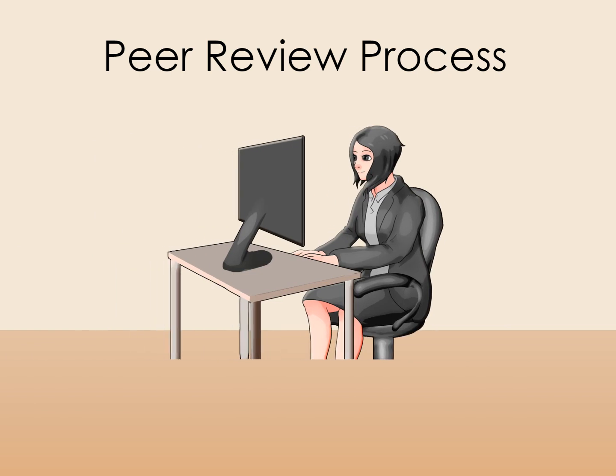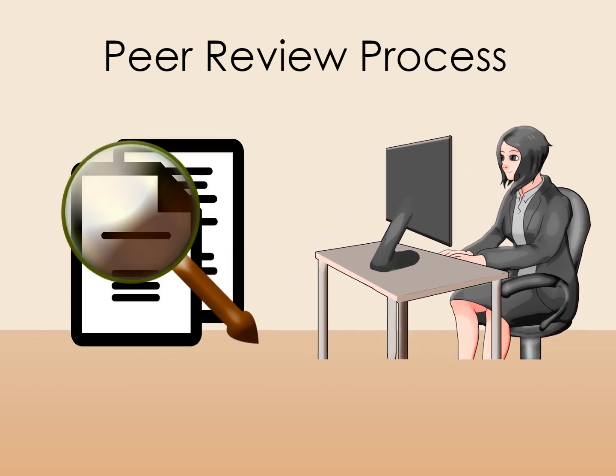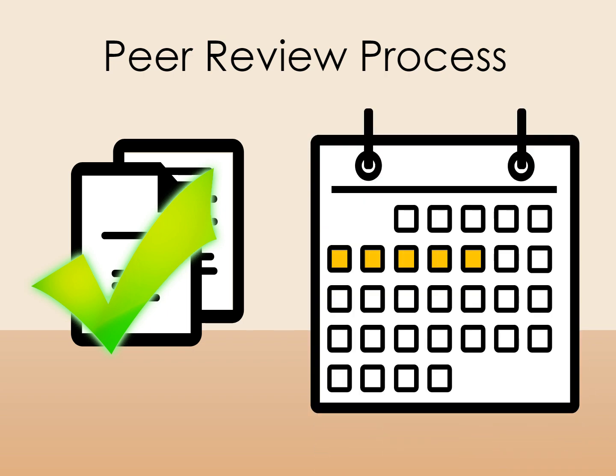Here's what you can expect. Your paper is usually reviewed initially by an editor or administrator. If your paper is rejected, you'll find out relatively quickly. Often journals will tell you why your paper was rejected. If your paper was accepted for peer review, most journals will let you know of that decision within two to three weeks of your submission.